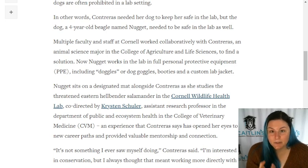Not to mention, if you have a dog with a high sensitivity for scent - and a beagle is one of those dogs - I wonder about that as well. Multiple faculty and staff at Cornell worked collaboratively with Contraeus, an animal science major in the College of Agriculture and Life Sciences, to find a solution. It's nice to hear. Now Nugget works in the lab in full personal protective equipment.